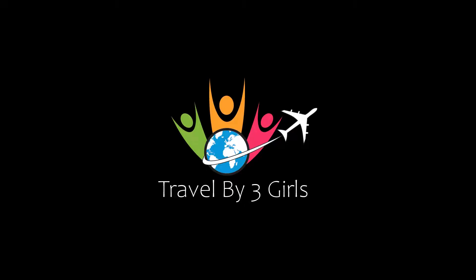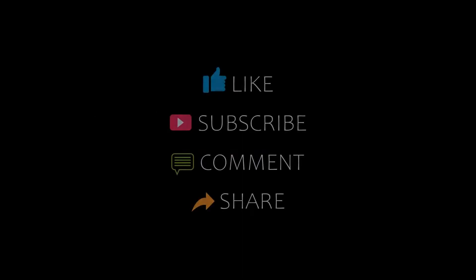Hi guys, welcome back to our channel and now you are watching the video of proper commanded photos. Please subscribe to my channel and don't forget to like, share and comment. Let's start the video.